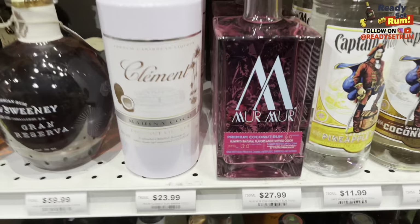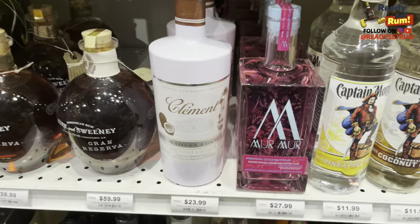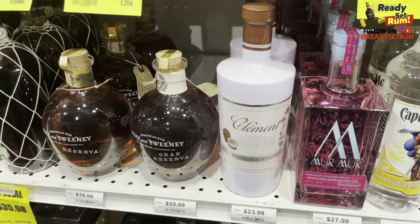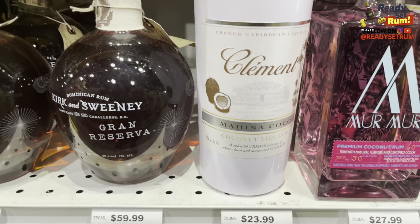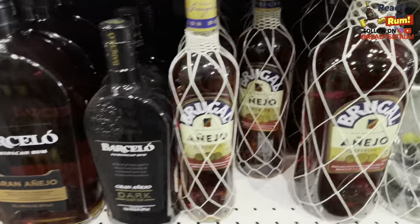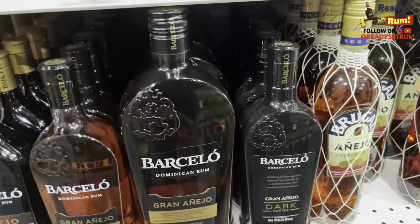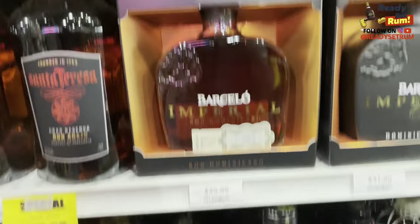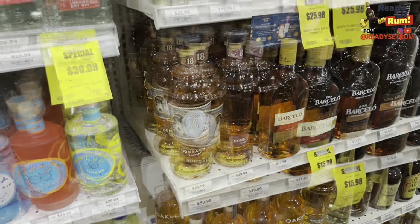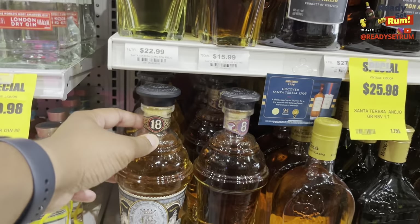I don't know what Mirrors is — never seen that before. Pretty bottle though. These are the things you give to non-rum people who like the bottle. Then there's Clement — I don't know this, Clement coconut liquor. Then there's Kirk and Sweeney, Brugal, Run Barcelo — I've tried all of them at the last rum event. Then Bombarda rum — I think there's an 18 here. Wow, they got an 18 and an 8, and the price difference is very minimal.